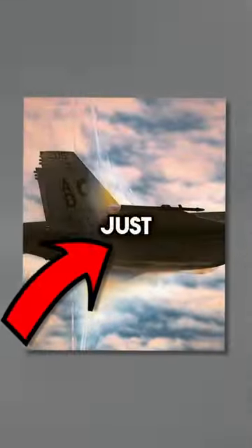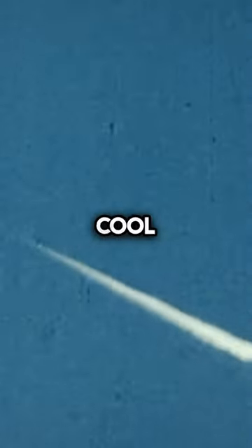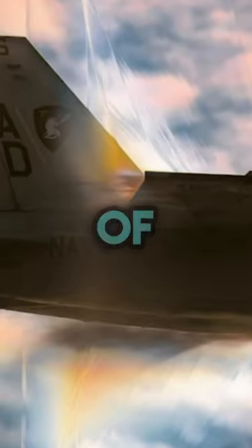Did you know? This is how a plane looks just before breaking the sound barrier. This super cool close-up photo shows the shockwave line created as the plane gets closer to the speed of sound.